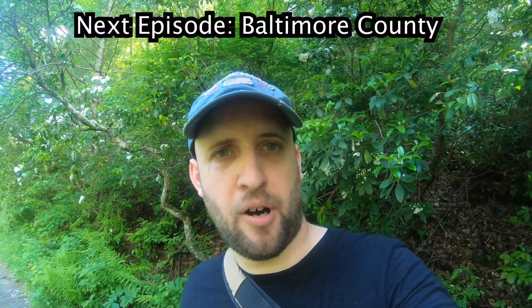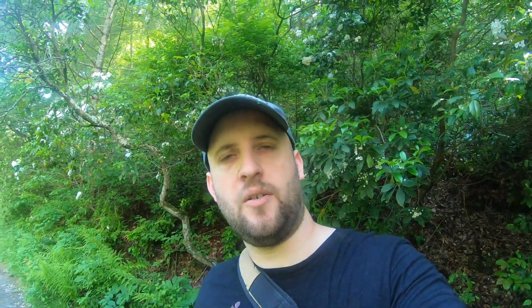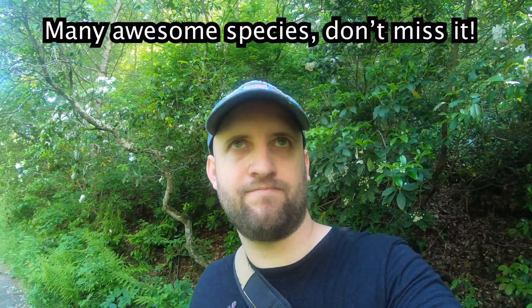Alright guys, we got really lucky in Dorchester County with the Bald Eagle, the Great Blue Heron, the American White Pelican, the Fowler's Toad, and the Baird's Sandpiper. See you next week. What's on your list?